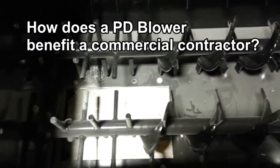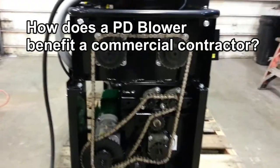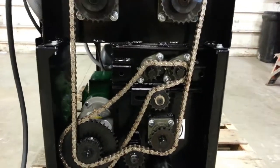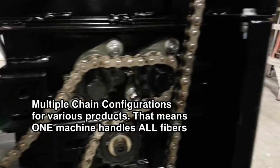If a contractor is into commercial applications like the glue application, or even a wall sprayer where they're adding water to the cellulose, the positive displacement blower is definitely a step up and will produce a better, finer blow.